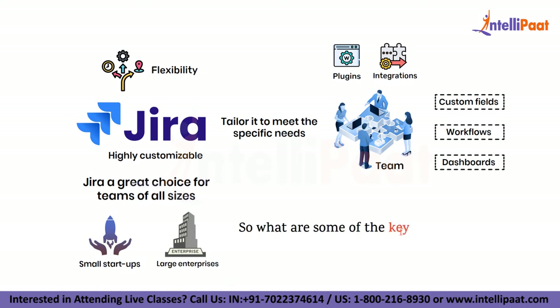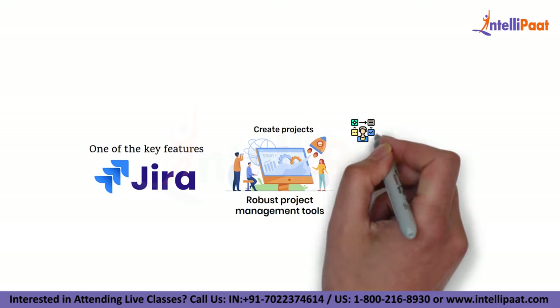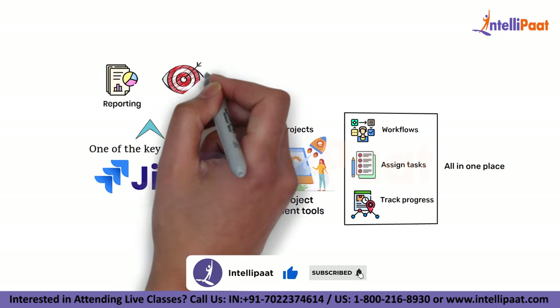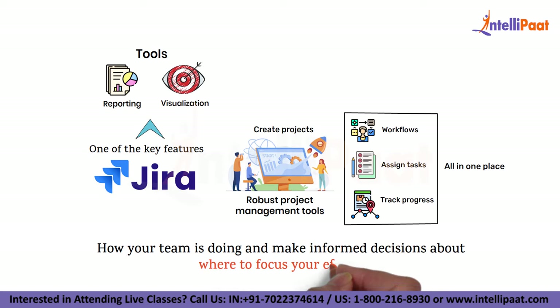What are some of the key features of Jira and how can you get started with it? One of the key features of Jira is its robust project management tools. You can create projects, set up workflows, assign tasks and track progress all in one place. Jira also includes a range of reporting and visualization tools so you can see how your team is doing and make informed decisions about where to focus your efforts.